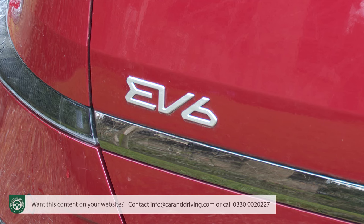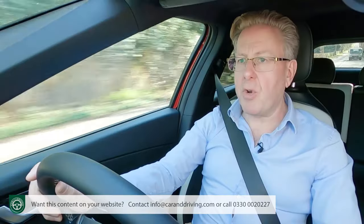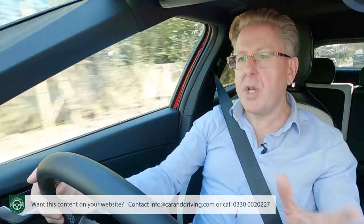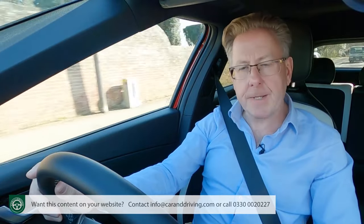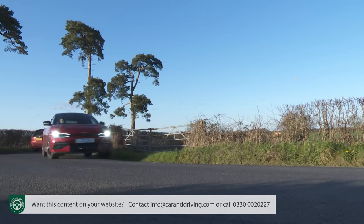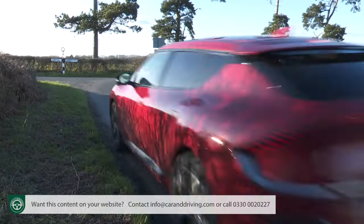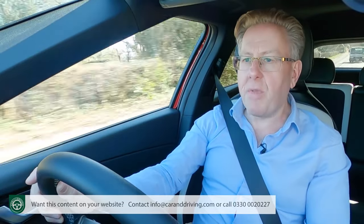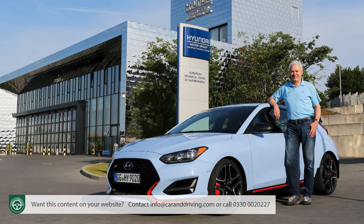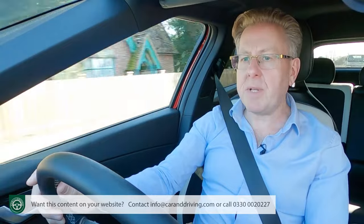No EV6 can completely mask its sheer weight and width, and this one, though a little lighter than comparable VW Group EVs, can't qualify as any kind of handling class leader, despite Kia's sporting pretensions. It's way better at speed through the turns than we thought it would be, especially in this all-wheel drive form with its rear-biased setup, which surprised us after we'd read the early unpromising test reports. Clearly, all the development work from Albert Biermann's drive development team at the Nürburgring Nordschleife racetrack has reaped some benefit.